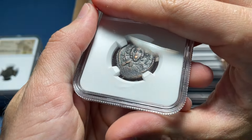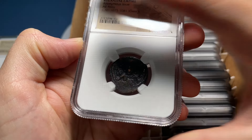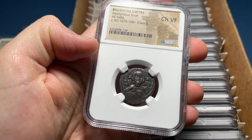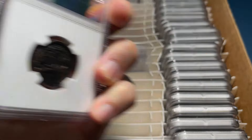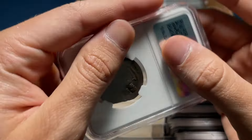Here we've got what I think is a Class I anonymous follis — maybe it's Class G, but it's definitely a good one. I forgot to guess the grade — Choice VF, Class I. That's a pretty good type. It'll be worth a good chunk of change and could be very popular in more of a whatnot sale kind of structure.